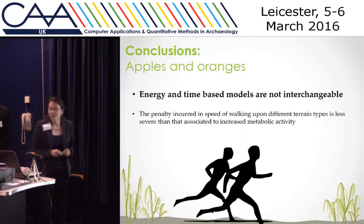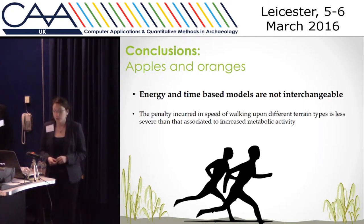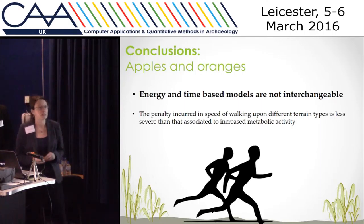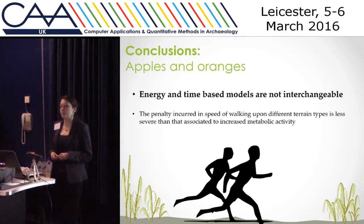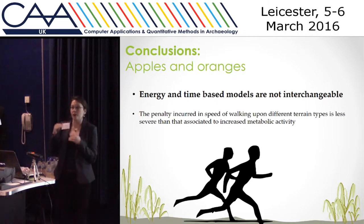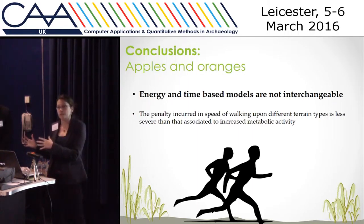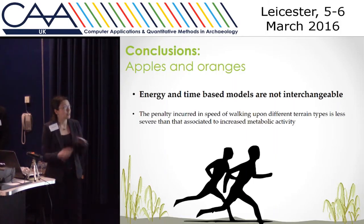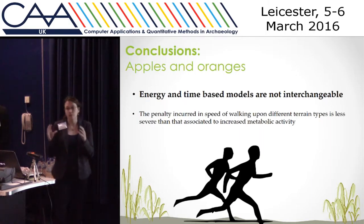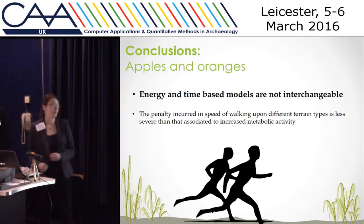A really important finding is that energy and time-based models are not interchangeable — they do not occur on the same scale. We have statistically significant differences at the hundredth decimal place, whereas the energy-based current coefficients are working on the first decimal. So it's a completely different scale. On top of that, it's not even just the values — the relationship between different terrains, which ones are harder than others, changes. For us, loose sand and bog occur in different orders between our terrain coefficients and the original energy ones. You cannot use a time-based coefficient on an easiest-route model, and you cannot use an energy-based terrain coefficient on a fastest-route model. It's completely inappropriate.